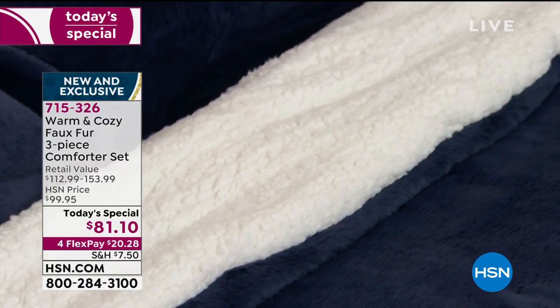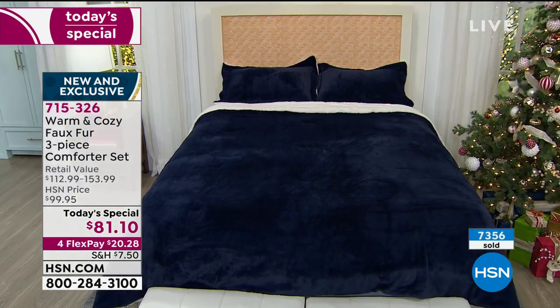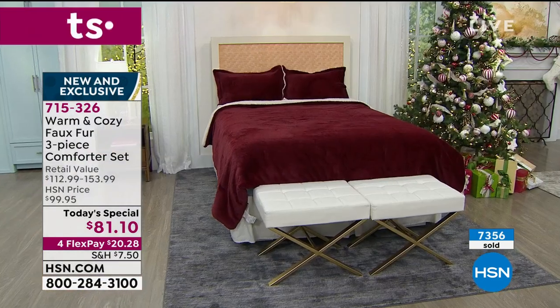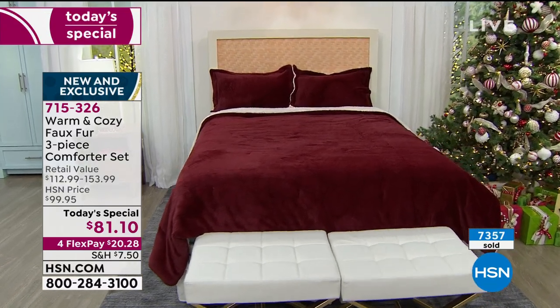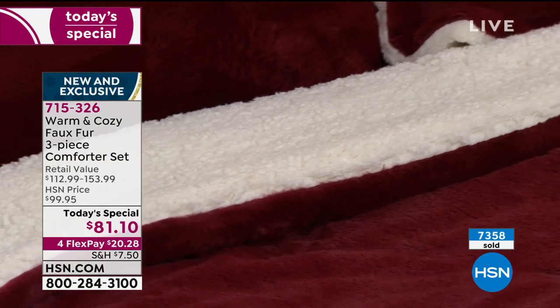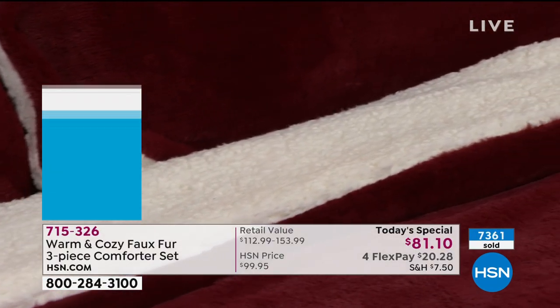Please take advantage of our one-day-only price of $81. You can choose twin, full queen, or king — and the king, if you turn it sideways, works for your California king as well. Everybody's getting two shams. If you do have the twin, that one comes with one. This is a comforter that you can put in the machine — machine wash, machine dry. You don't have to baby it.